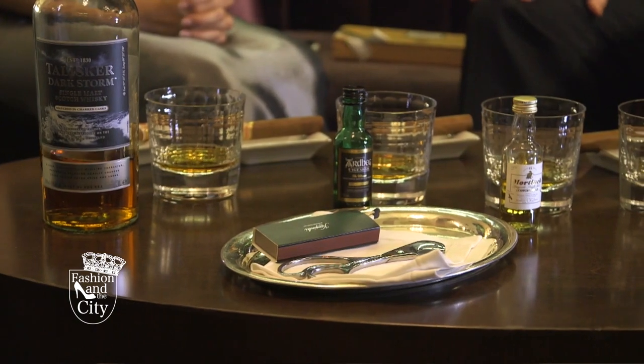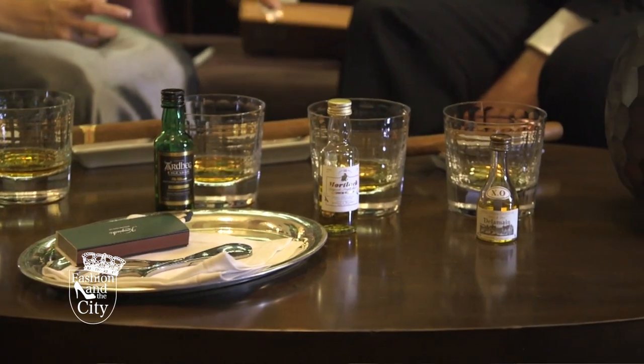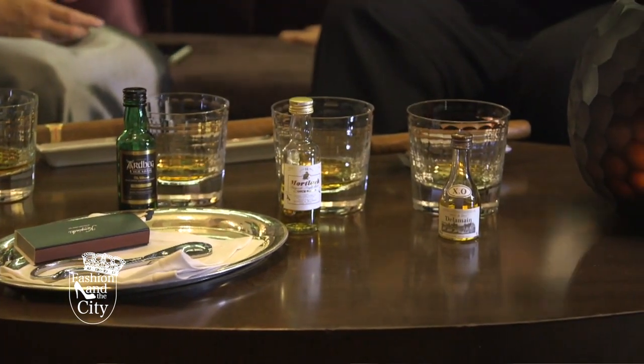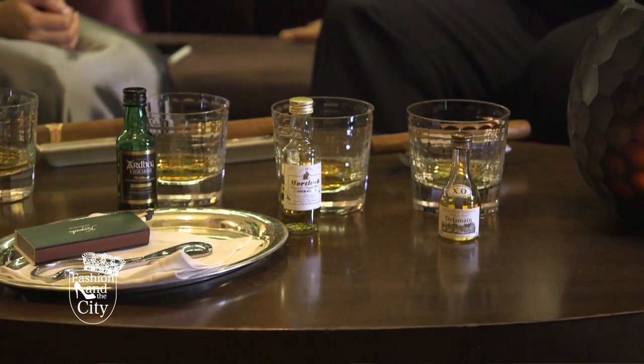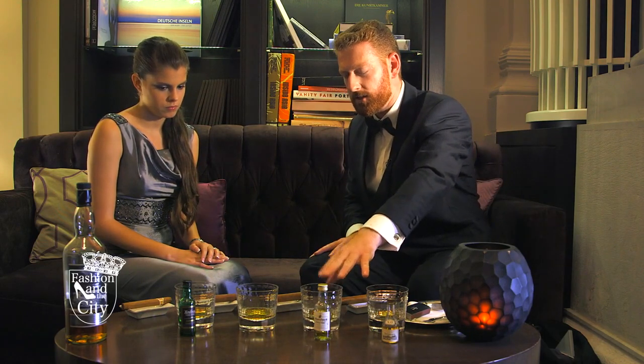So which cigar fits to which whisky? Rum and cognac — I've chosen my favourite cognac, Delamaine. Rum goes really well, of course it's the typical drink with cigars, but it's becoming more popular now to also have whisky. I've chosen three amazing Scottish whiskies that are very typical of the different regions of Scotland.